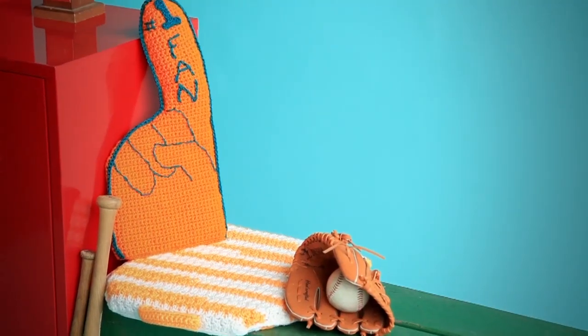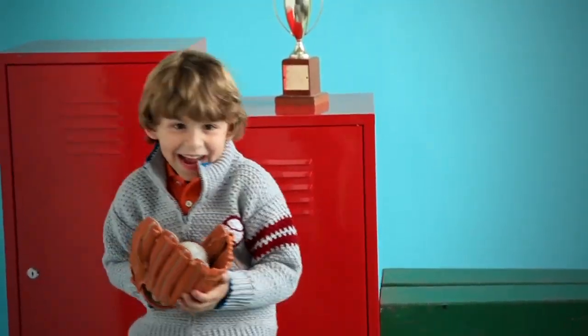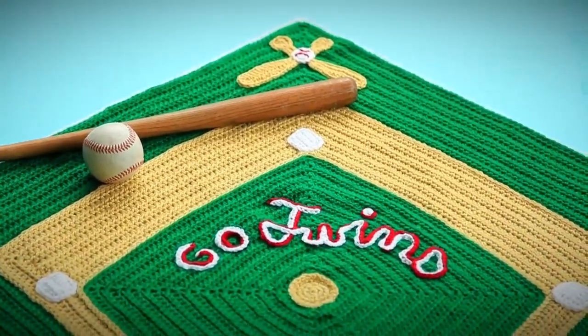There's much more, including fun sporty projects for your next stitch and pitch. Kids will love the spring training jacket and home run blanket, and fans of all ages will get a kick out of the crocheted fan finger.